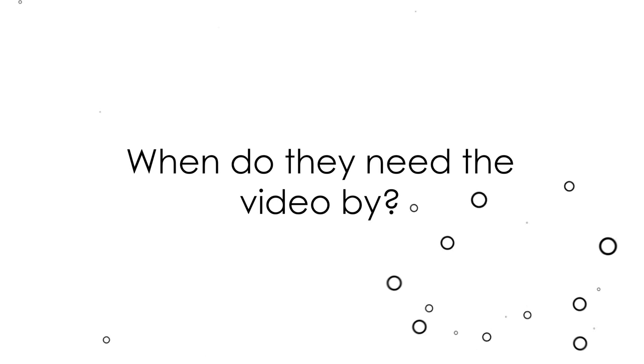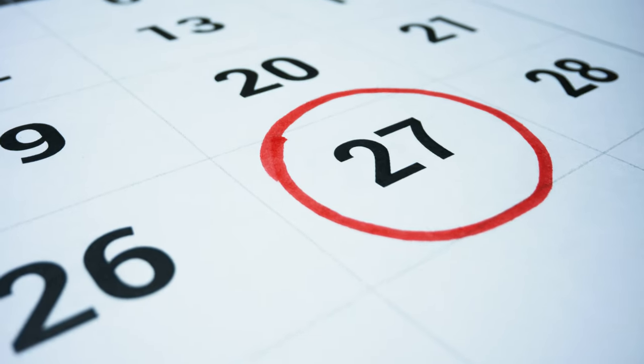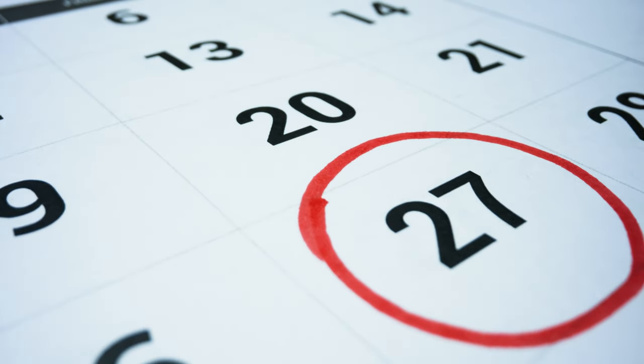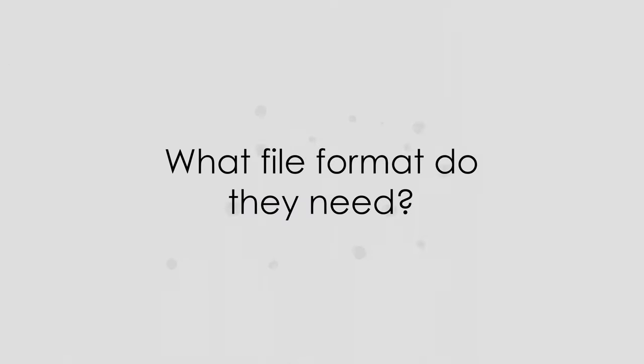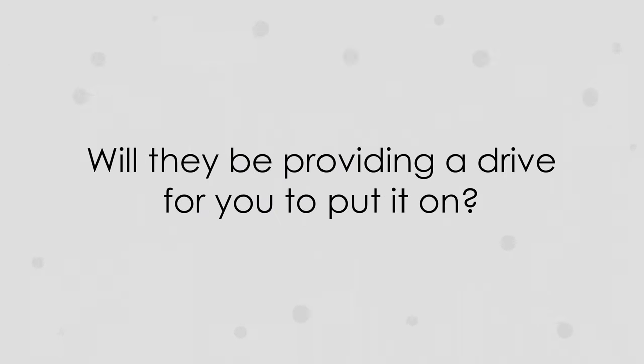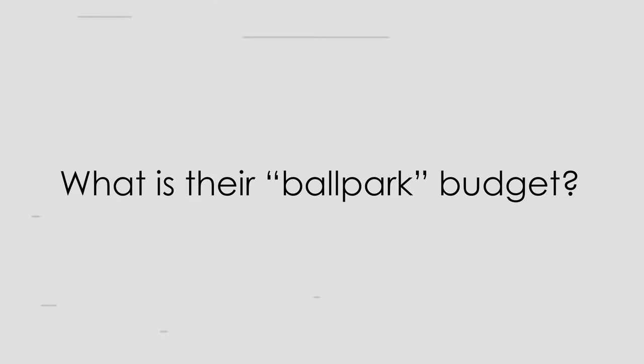When do they need this by? Knowing this will allow you to work backwards from the delivery date and figure out how much time you have for each step. What are their deliverables? Do they need one QuickTime for the web, or do they need 20 tagged archival versions that they'll be bringing into an online elsewhere? What file format do they need, and will they be providing a drive for you to put it on?